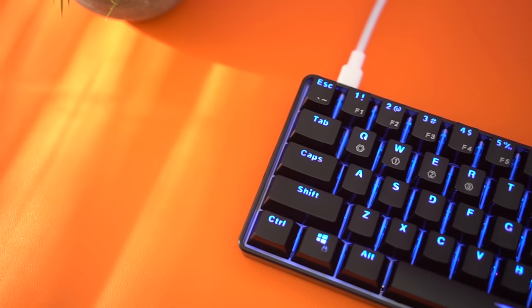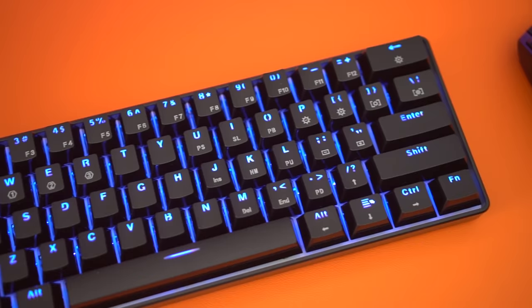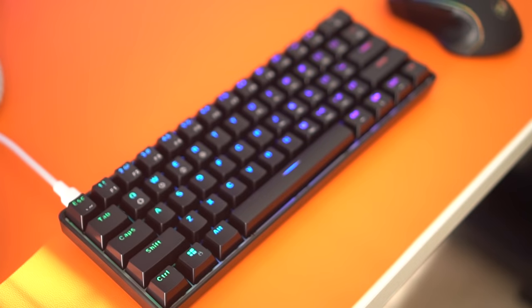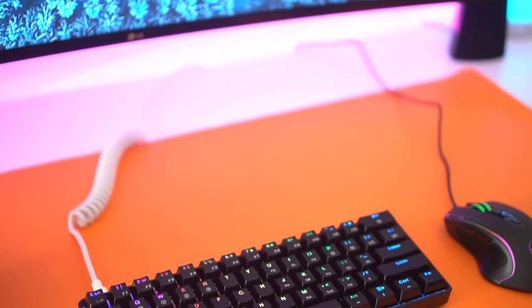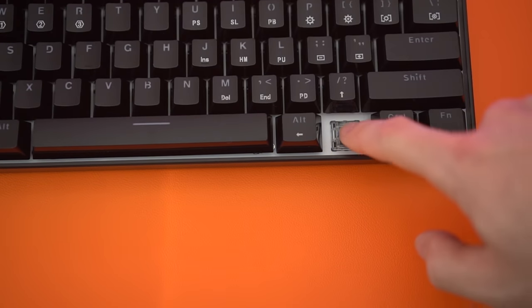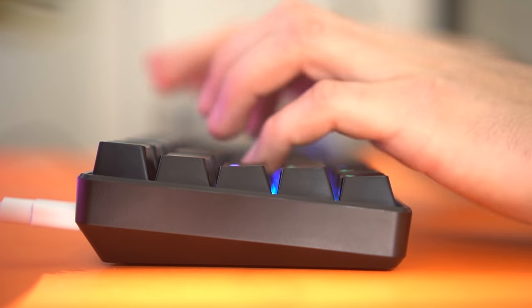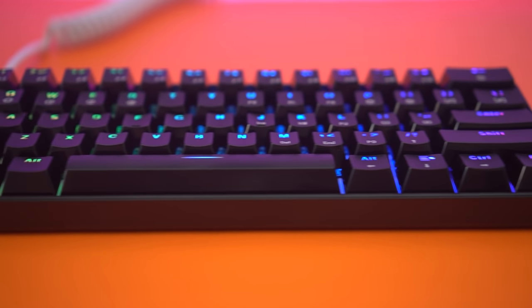Moving on to the number four spot, this is the HK Gaming GK61. This is an absolutely fantastic budget option for a 60% mechanical keyboard, sitting at just $60 to $65. Really pretty design and overall great build quality — very solid and very clean. If you like a clean setup and a small mechanical keyboard, this one's the one to go. It uses optical Gateron switches, which are fantastic at this price point. However, if you go to the link below, you can actually choose from 13 different switches and six different colors, so there's a whole lot of customizability with this keyboard.